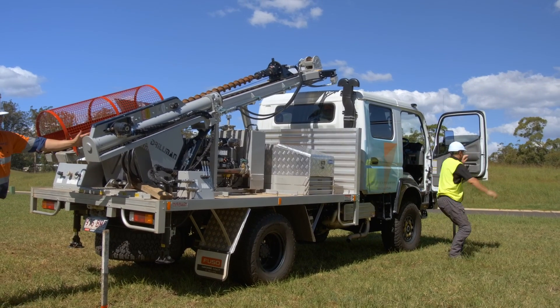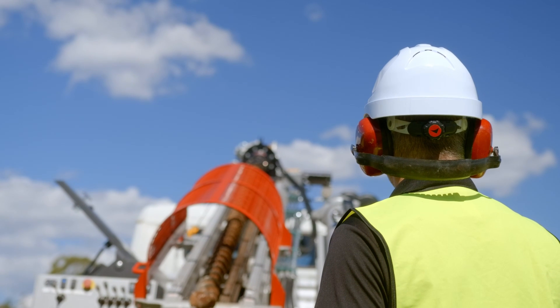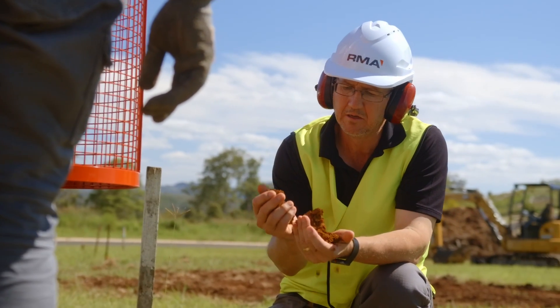At RMA Soils we tend to pride ourselves on being innovative in what we do. We came from paper logs where we'd take our paper log out onto site, write that up, bring it back to the office and input it into another computer program. There was double handling there — it took time away from other things we could actually be doing. We wanted to move as much as we could into digital aids, so we looked around and came across a company called Tablogs.